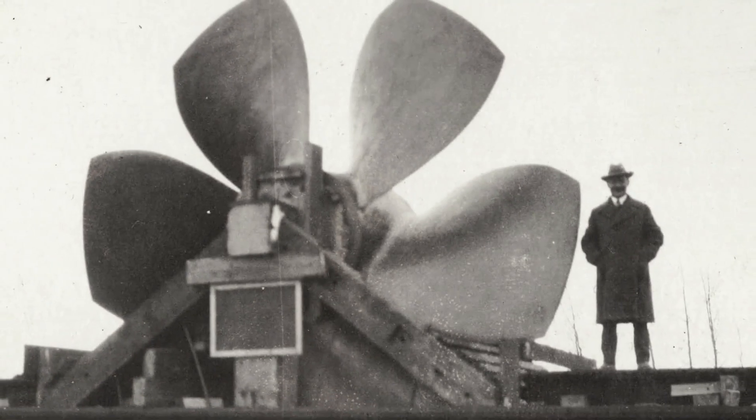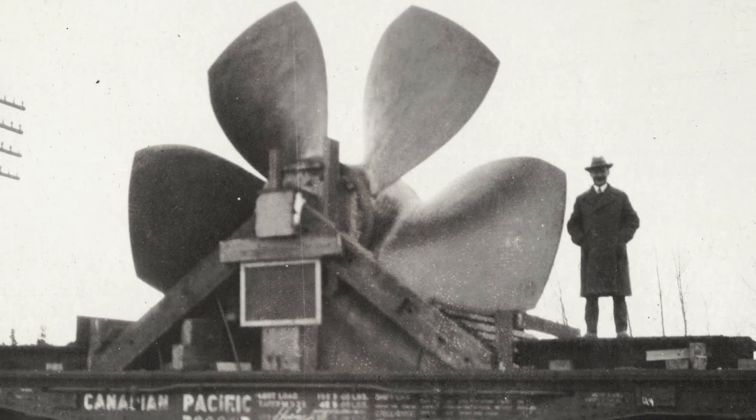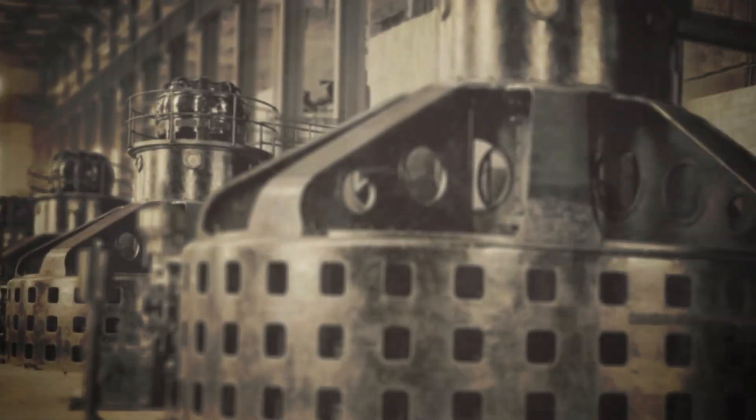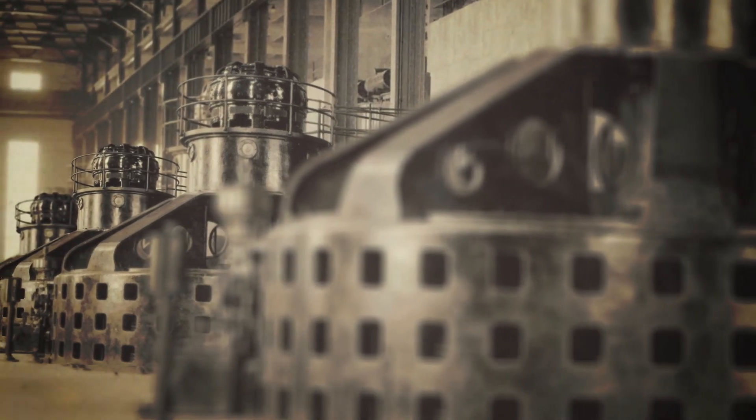The first generator went into service at the end of 1922. Another unit was installed within a few months, and four additional units were up and running by 1928.